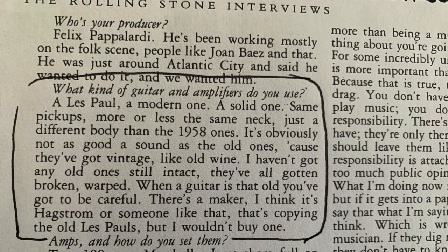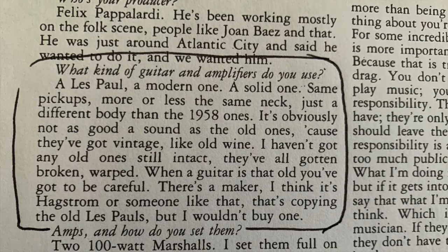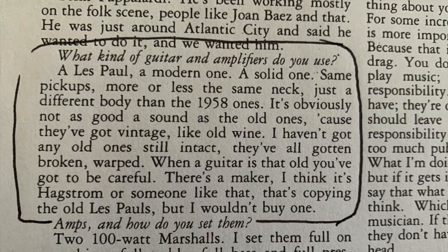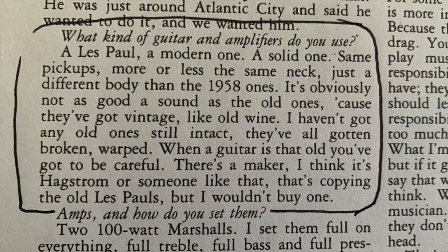In a 1967 Melody Maker interview, published by Rolling Stone in 1968, when asked which guitar he was using, Eric said: 'A Les Paul, a modern one, a solid one, same pickups, more or less the same neck, just a different body than the 1958 ones.'